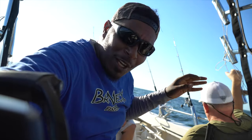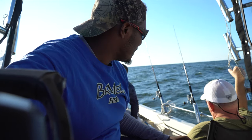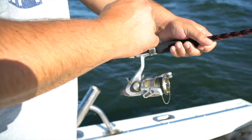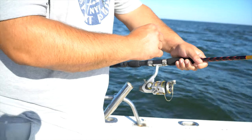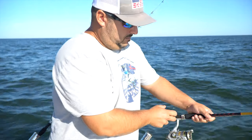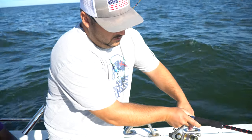Alright, we got five lines out. Now it's time for the waiting game.